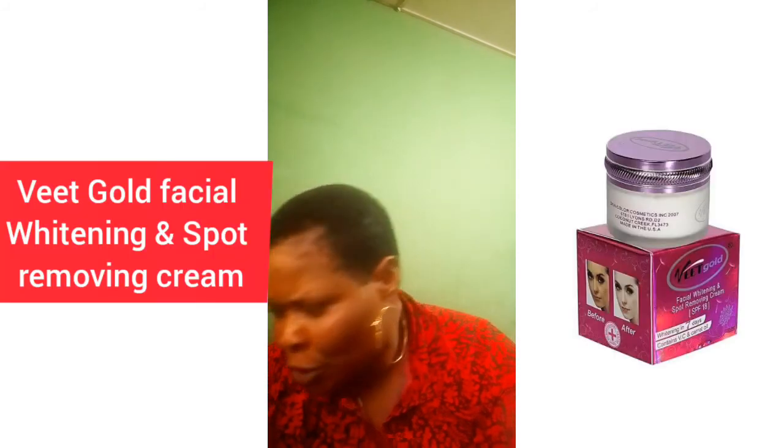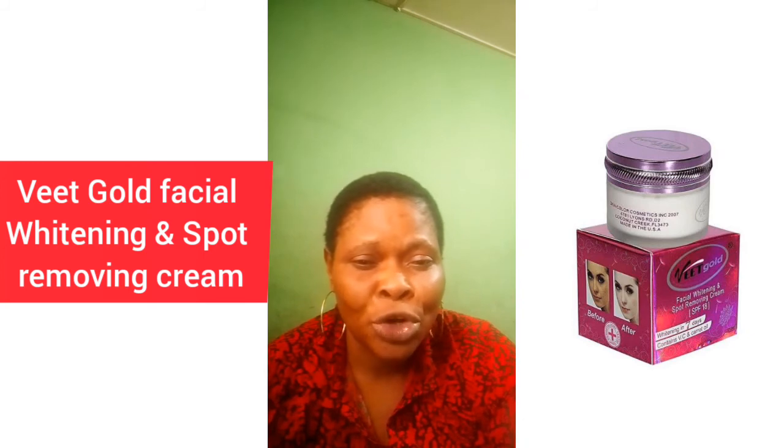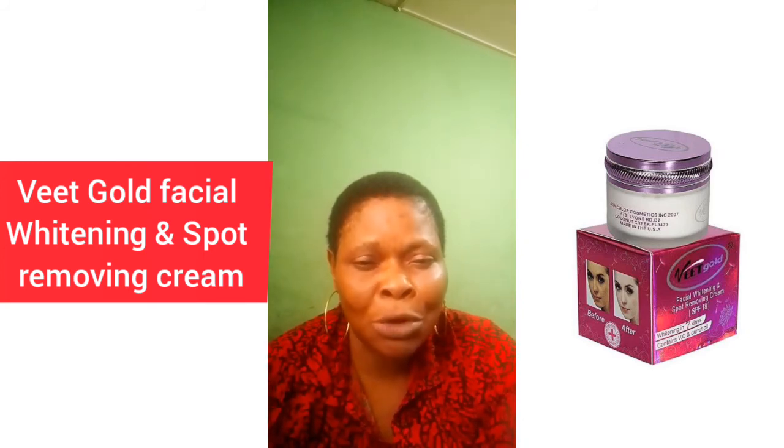I've used it and I've confirmed it is good. I don't say what I don't know — all my reviews are based on my experience. The facial cream is good. Another one on my list is VIT Gold Facial Whitening and Spots Remover Cream.